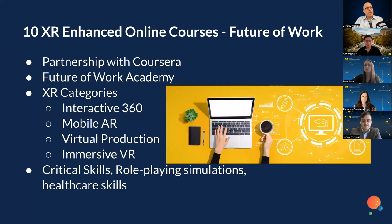We just announced in April a partnership with Coursera to launch 10 XR-enhanced online courses focused on the future of work, building out a future of work academy. We'll be looking at how to make these experiences available and accessible to a global online audience — things like interactive 360 video, mobile augmented reality, virtual production, and where possible, immersive virtual reality. We'll focus on creative critical skills, soft skill development, role-playing simulation, and healthcare and new technology skills.